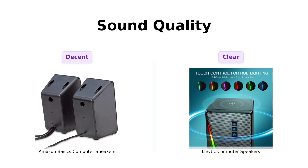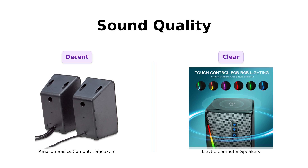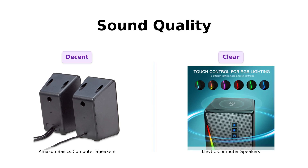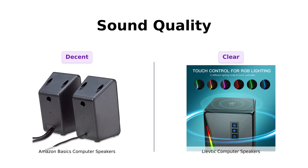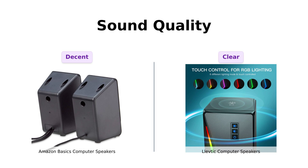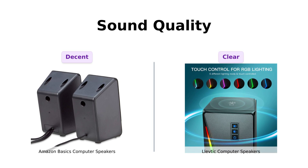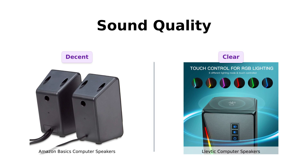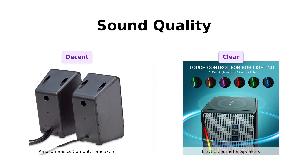Now let's dive into sound quality. The Amazon Basics speakers deliver a frequency range of 103 Hz to 20 kHz. Reviewers have noted that while they may not provide theater-quality sound, they are a significant improvement over built-in projector speakers. On the other hand, Levtick claims to offer full-range stereo sound with advanced sound drivers. Users rave about the clarity and overall sound quality, especially for gaming and movies, even if some suggest the bass could be stronger. Both speakers excel in different areas, with Amazon Basics being more than sufficient for casual use, and Levtick appealing to those seeking a richer audio experience.